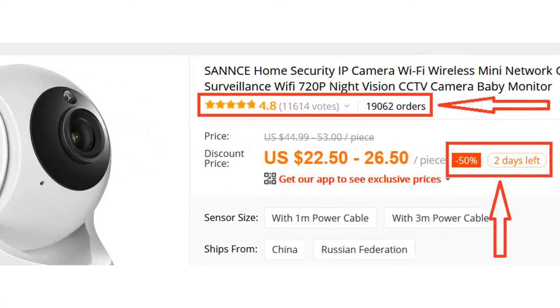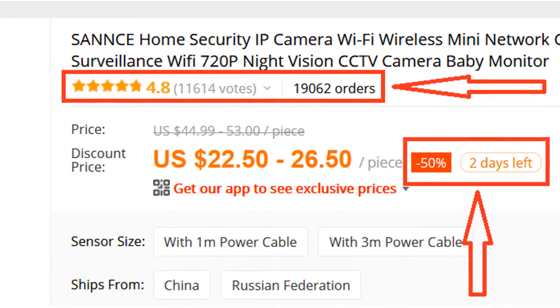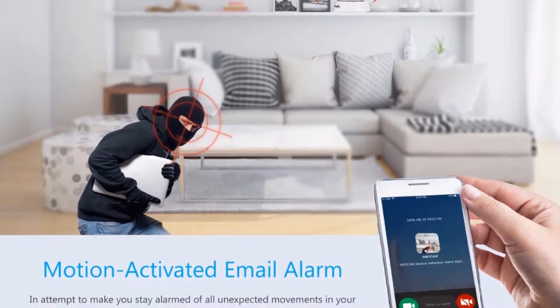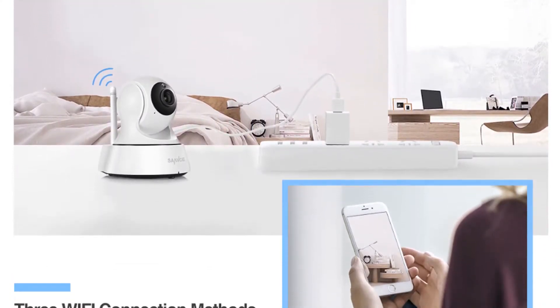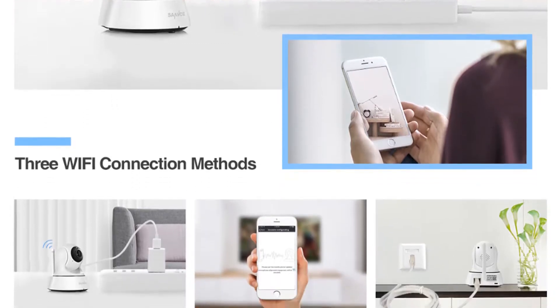More than 19,000 persons have already bought this camera and their reviews show that the camera is really excellent. Motion activated email alarm, in an attempt to make you stay alarmed of all unexpected movements in your house. Motion detection works perfectly with email alert function, making sure you are always the first one to get informed when things happen.